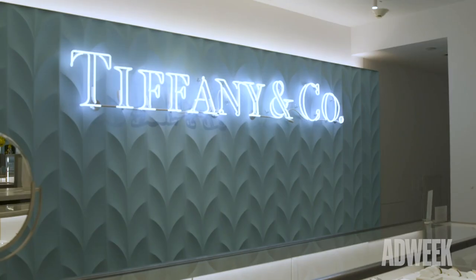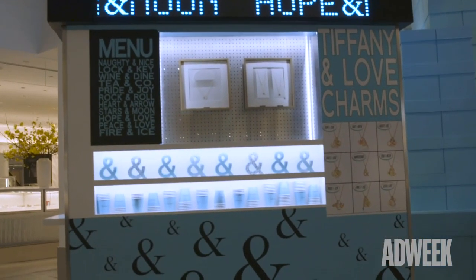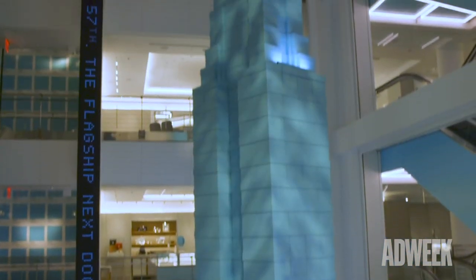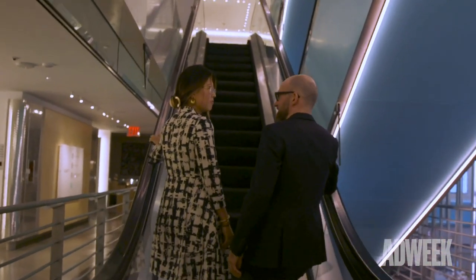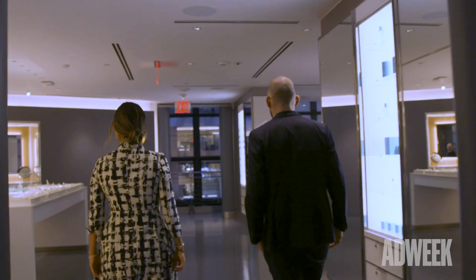We're here at the flagship next door at Tiffany & Company in Manhattan — this is our temporary location whilst we go through the renovation of our main flagship just next door. The concept of the store is really around this idea of discovery, very different than next door. This store has a big atrium space and escalators, so the flow and movement of clients through this space is very different. You enter into this incredible atrium space, which we're using for pop-ups and activations, really as a starting point for the client journey.